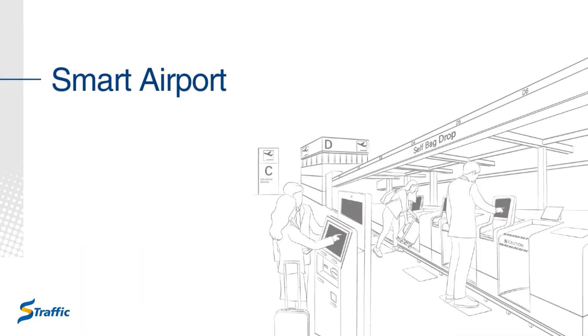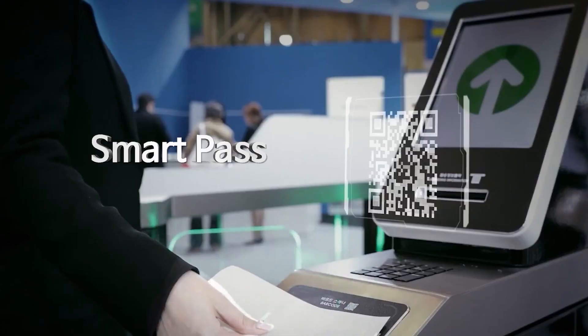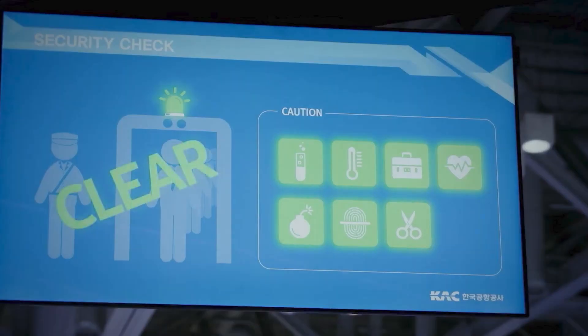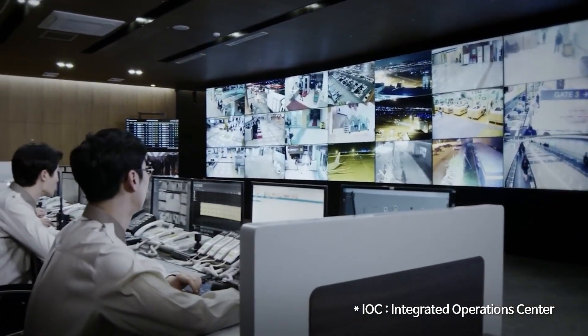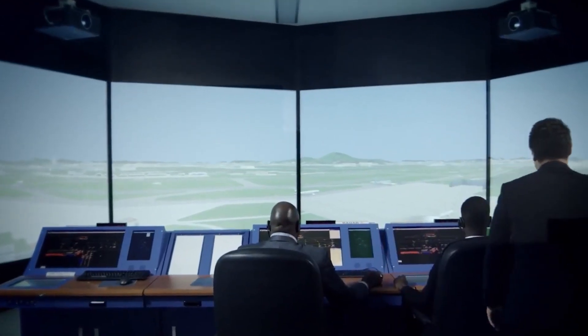Smart Airport. S-Traffic's smart airport solution enables passengers with smart passes to complete immigration screenings with secure biometric authentication. Our integrated operation center solution ensures real-time 360-degree views of airport operations.